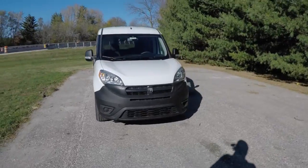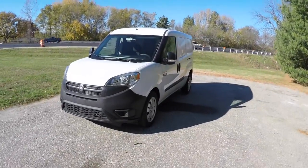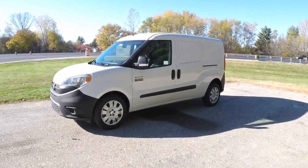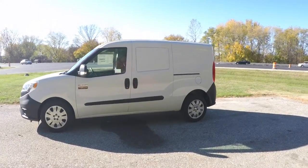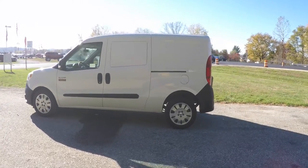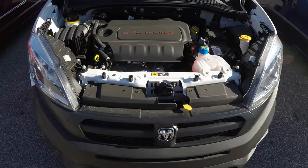Hello everyone. Today we're going to take a quick walk-around look at this brand new 2015 Ram Pro Master City Tradesman Cargo Van. This Pro Master City is in bright white clear coat, has the black cloth interior, and this vehicle is front wheel drive.